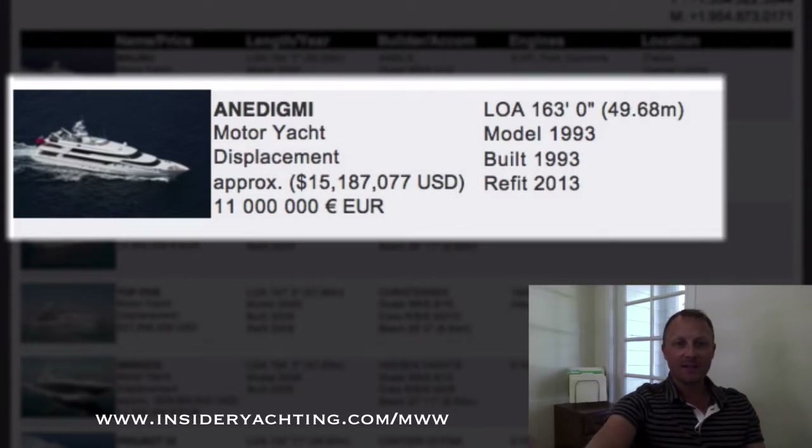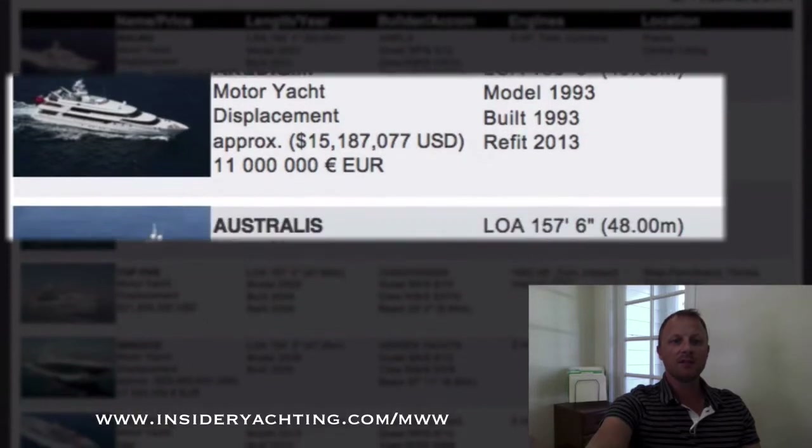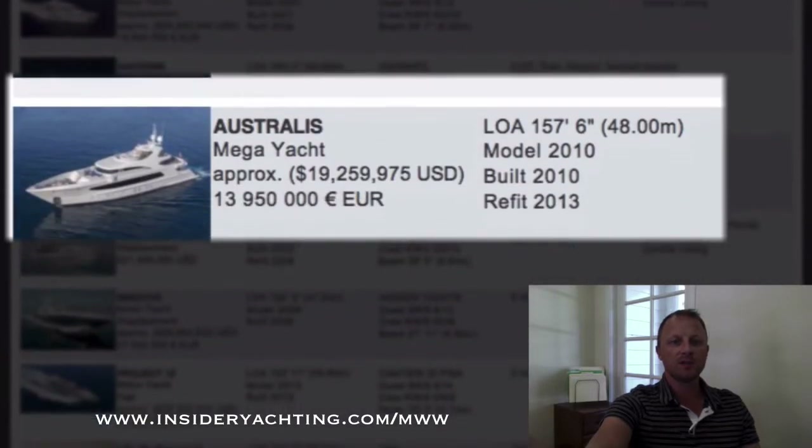Anidigm — I'm sure I'm pronouncing that wrong. This is an Ocean Coast, another good Dutch manufacturer. 163 feet long, asking just over 15 million dollars. This is a five stateroom layout — Malibu is also a five stateroom layout. Launched in '93, went through a big refit last year. A bit of a better price there at just over 15 million dollars.